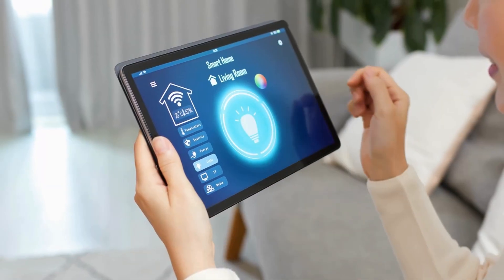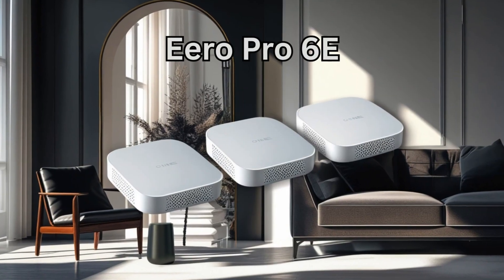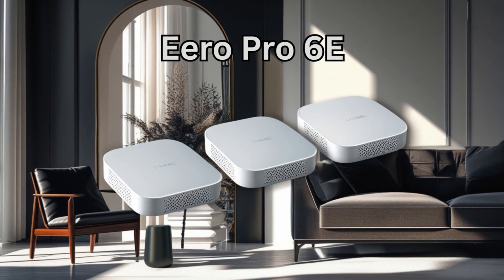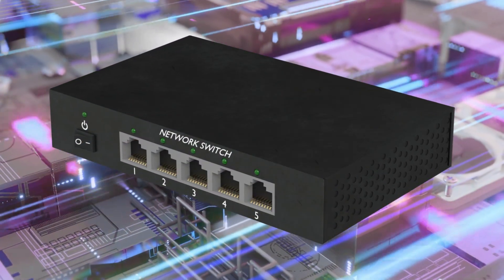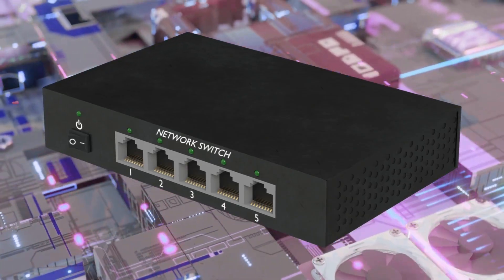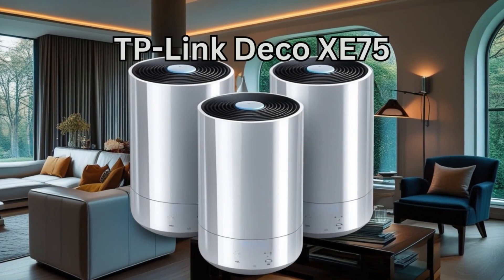The Eero Pro 6E setup takes minutes and is extremely reliable for streaming, video calls, and smart devices. Keep in mind each unit only comes with two Ethernet ports, so you'll need a switch if you want to wire up several devices in each room.